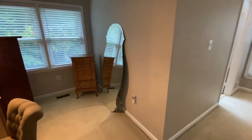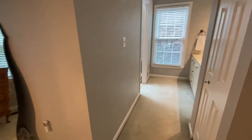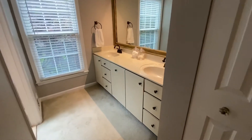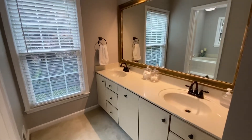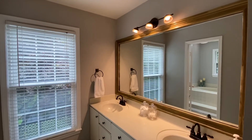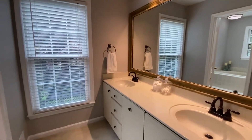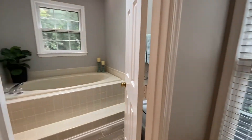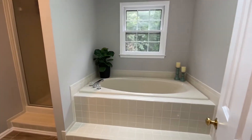You get more windows in the master bathroom. There's a closet right here, dual vanities, new light fixtures, and a large mirror that leads into a large soaking tub.